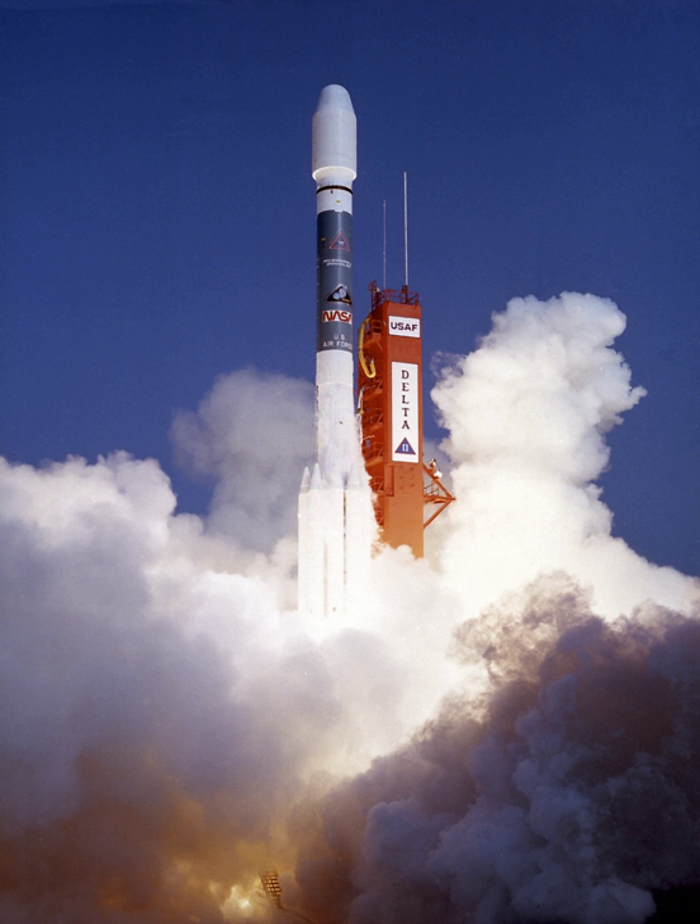1RXS is an acronym used as the prefix for the First ROSAT X-ray Survey, a catalogue of astronomical objects visible to ROSAT in the X-ray spectrum.